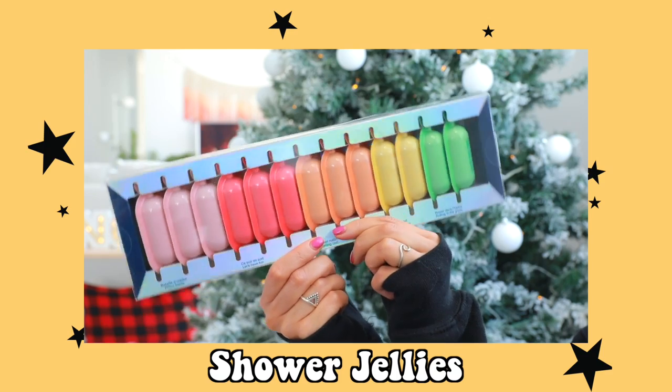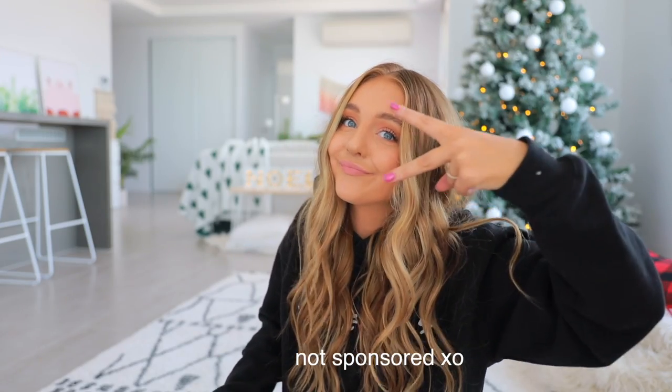The shower jellies come in a bunch of different scents — we got pillow battle, let's have fun, morning zest, beach vibes, and rolling in the grass. Shout out to Sephora for having the cutest Christmas gifts ever.